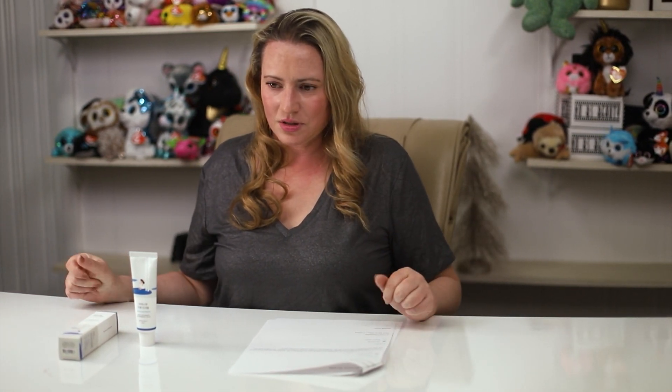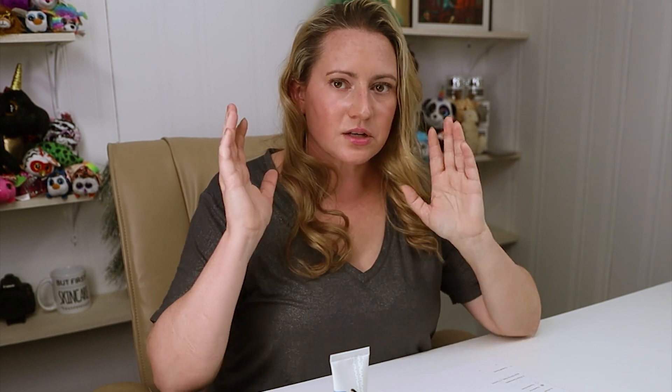In terms of animal testing, Round Lab appears to be cruelty-free and vegan according to their website and a couple of retailers. However, I couldn't find them listed on dedicated cruelty-free databases like Ethical Elephant or Leaping Bunny, so if you have a link confirming that, let me know.